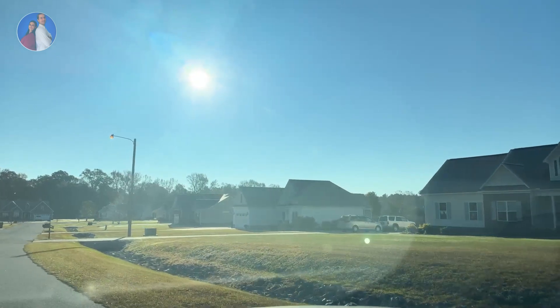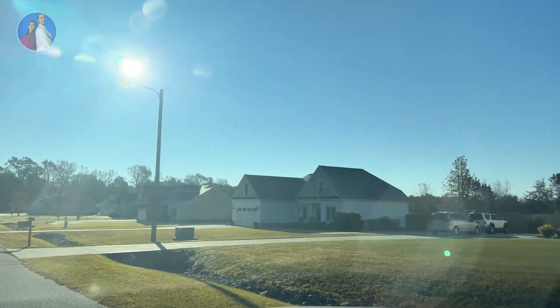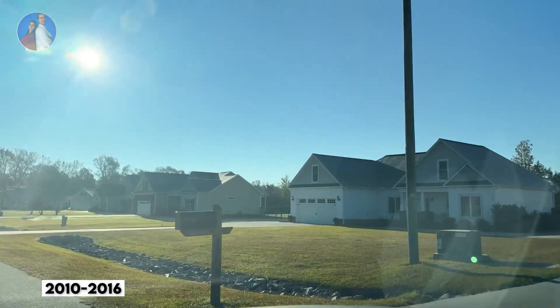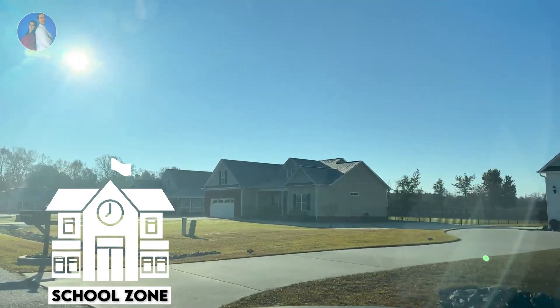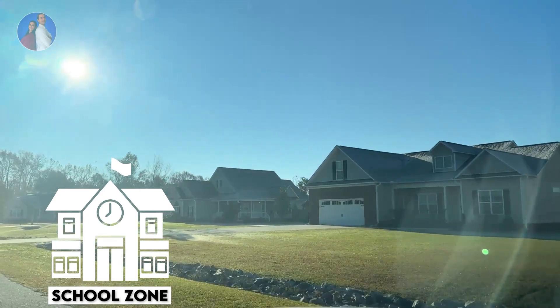This community is fairly new — the houses are from 2010 to 2016. If you're wondering about the school zone, according to our MLS, the schools are Aiden for elementary and middle, and Aiden-Grifton for high school.